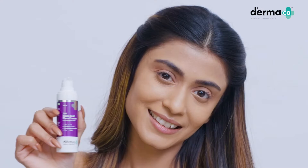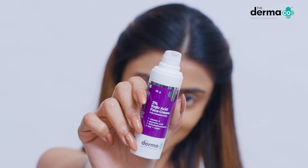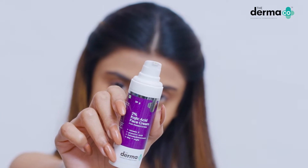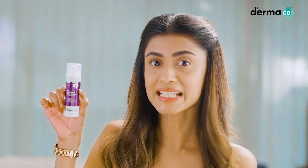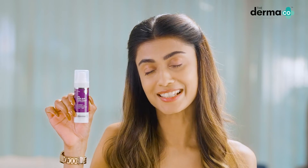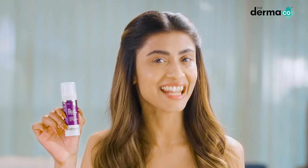And you know what? 80% of the consumers have said that this cream has noticeably reduced pigmentation with regular use. So, use this amazing cream designed by dermatologists and go filter free in your next selfie.